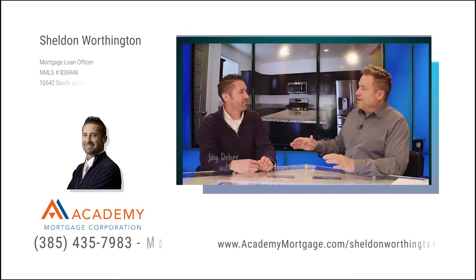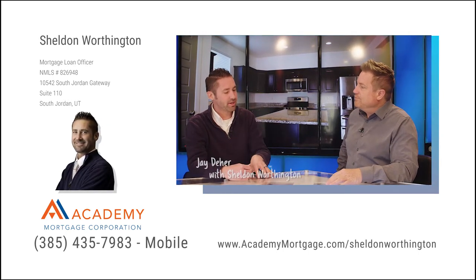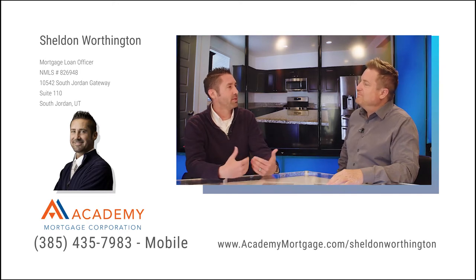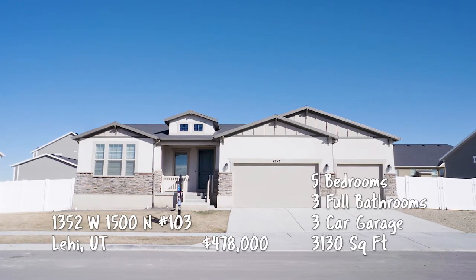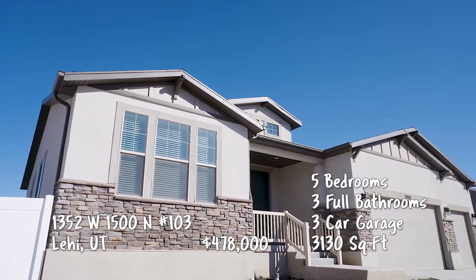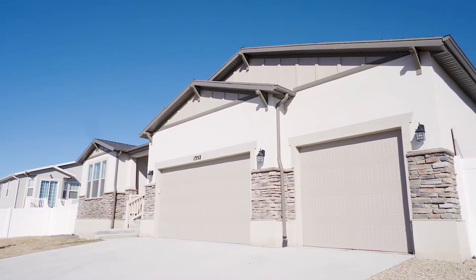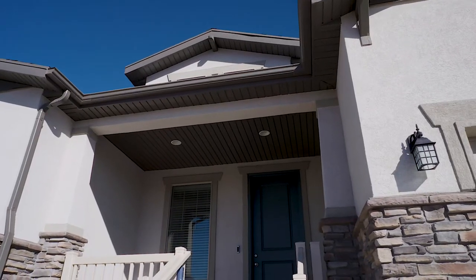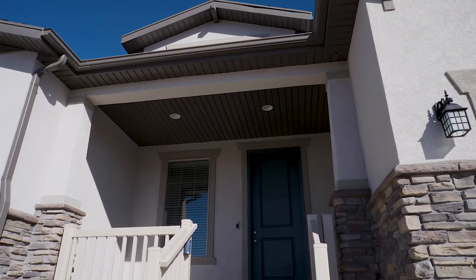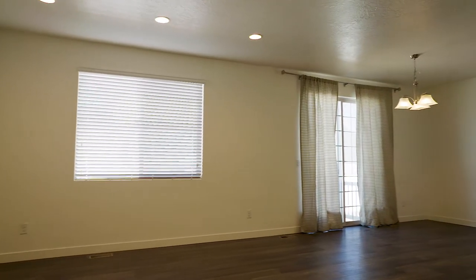We're headed down to Lehi — one of the most desirable areas right by the point of the mountain between Salt Lake and Utah County. Take a look at this three-car garage rambler — it's beautiful. Let's talk about Lehi, because if you're driving down the freeway, you can't believe what's going on. You can see so many developments on both sides of I-15, huge high-rises going in, and all these tech industry jobs coming in.